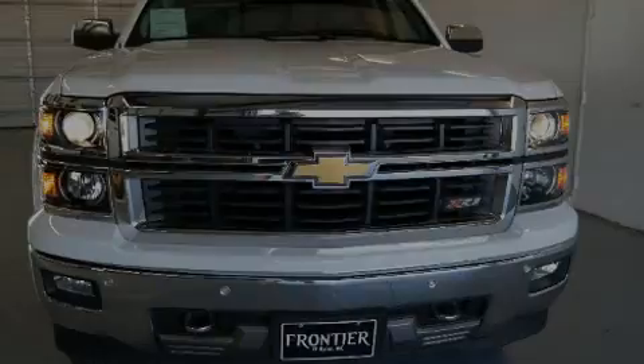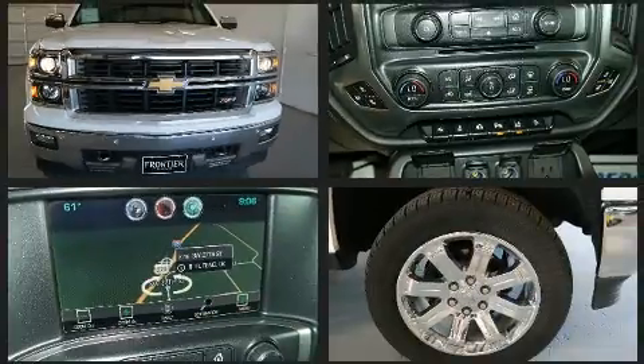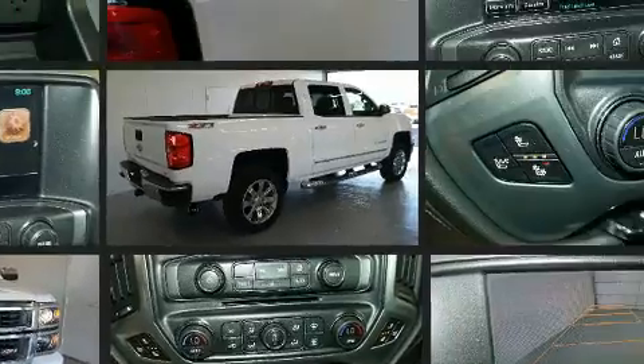Sensibility and practicality define the 2014 Chevrolet Silverado 1500. With fewer than 15,000 miles on the odometer, you'll be sure to appreciate this model's condition and value.